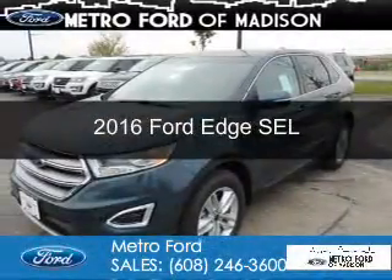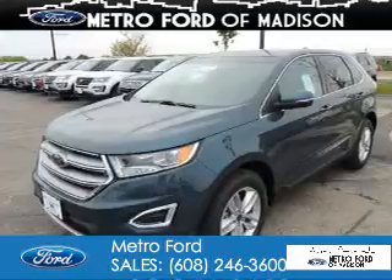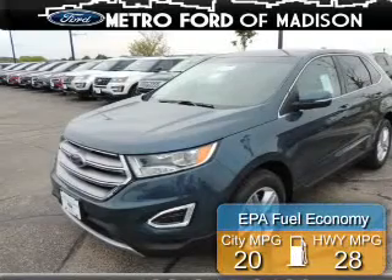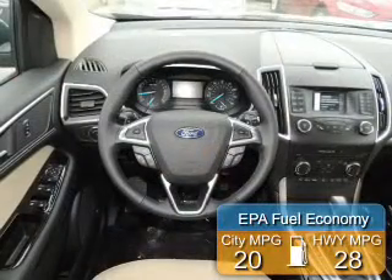This is a new 2016 Ford Edge. It's powered by all-wheel drive, a 2-liter, 4-cylinder engine, and a 6-speed automatic transmission. Great fuel efficiency saves you money by requiring fewer trips to the gas station.